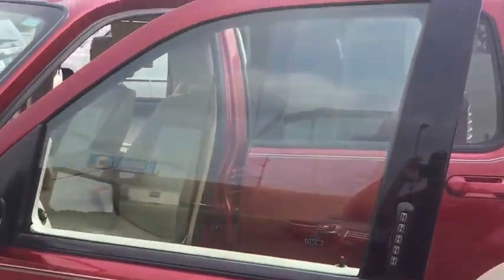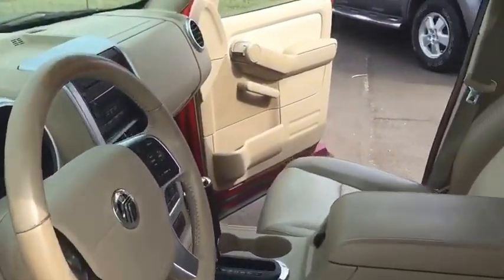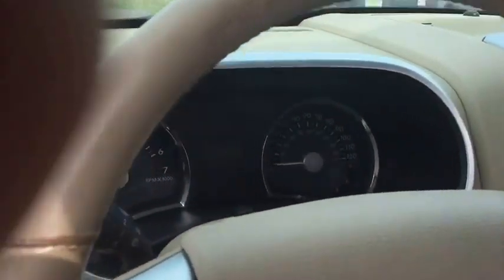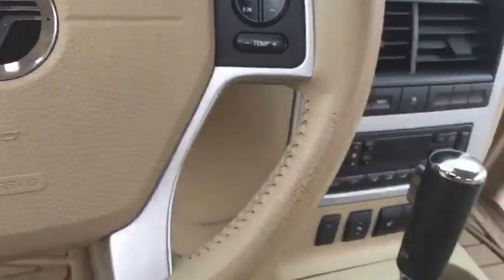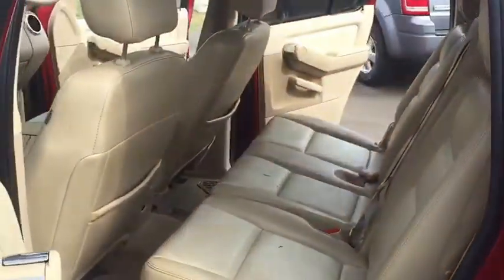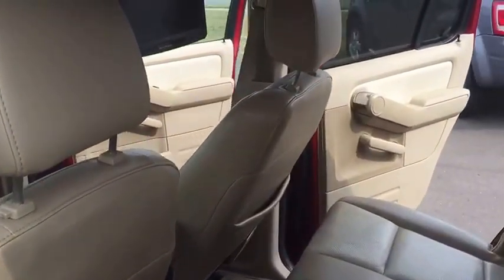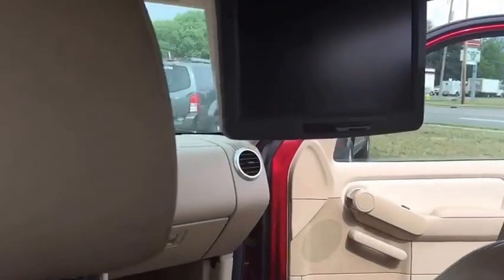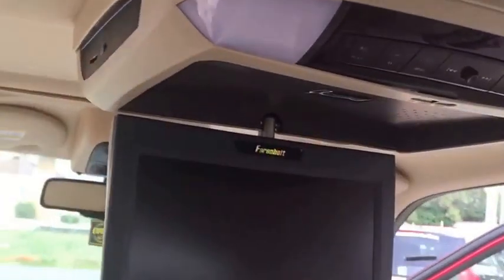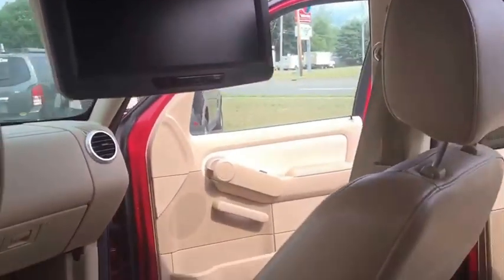Even though this vehicle is about 10 years old, it's in very good condition. The leather in here is very nice — a brownish beige color. It also has the option of third row seating for people that have a big family and need the extra room. It also comes with a DVD player and a USB connection.